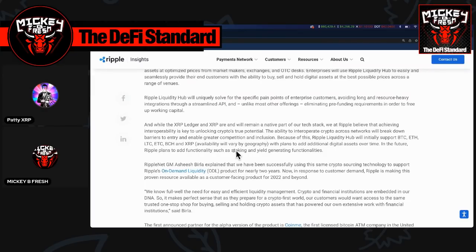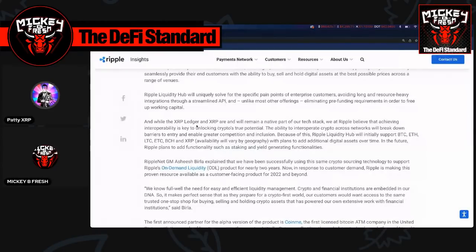In the future, Ripple plans to add functionality such as staking and yield-generating features. This is really interesting, especially with the assets they started with.